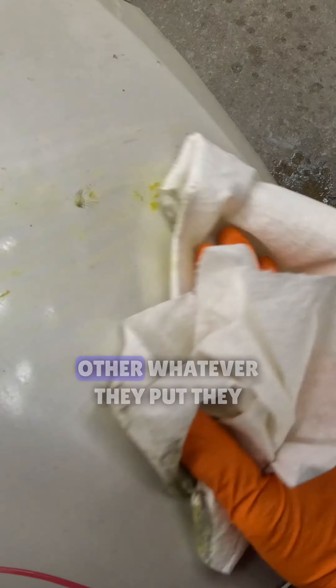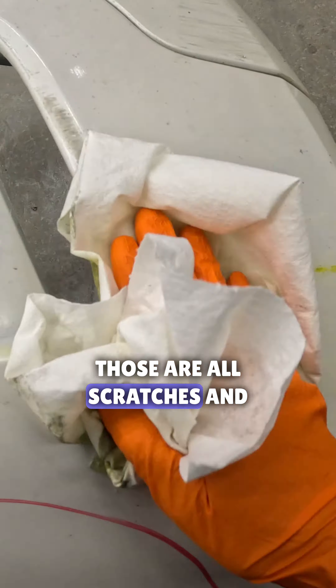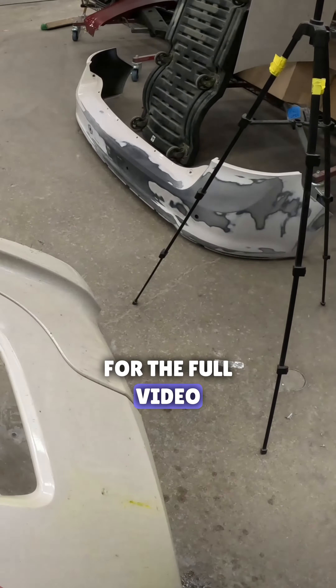These scratches are not just surface scratches. I know the yellow is transfer paint from whatever they hit, but the rest of it — those are all scratches, dents, and grooves everywhere. Check out my YouTube channel for the full video. Thanks for watching.